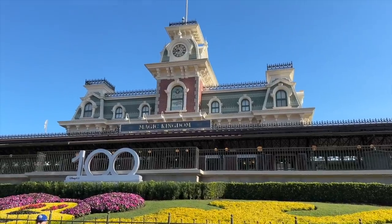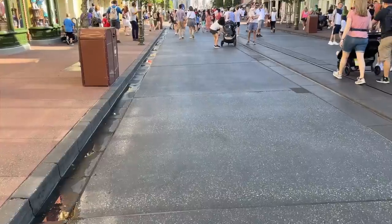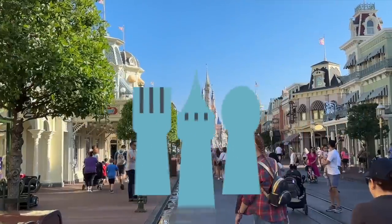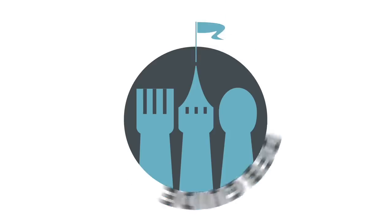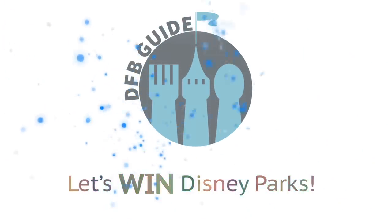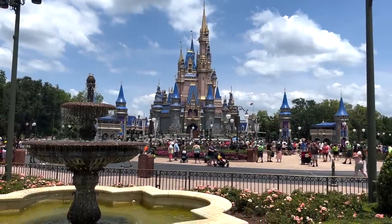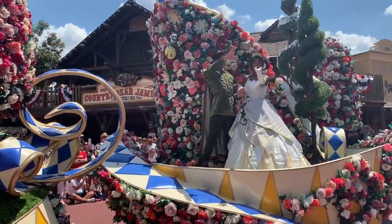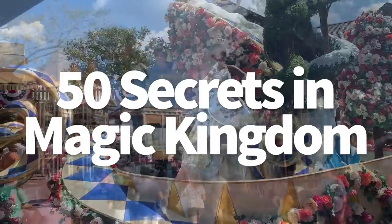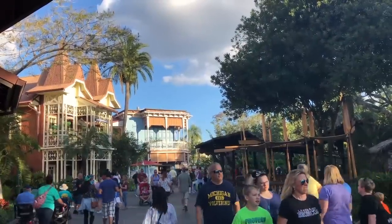Ready to take your Disney World knowledge to the next level with new tips and secrets? Use today's video to improve your trip, learn about new hidden gems, and basically become a Magic Kingdom master. Hey everybody, it's AJ for Disney Food Blog. Magic Kingdom is a massive park with tons for you to uncover, so today we're hitting you up with the latest and greatest 50 secrets of the park that'll not only help you turn into a Magic Kingdom pro, but also help you maximize your time in the park.